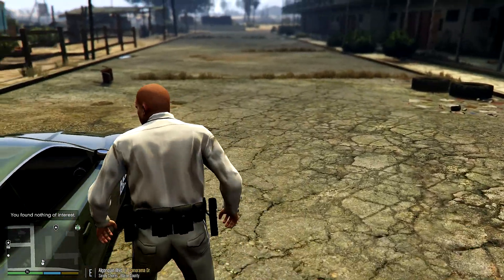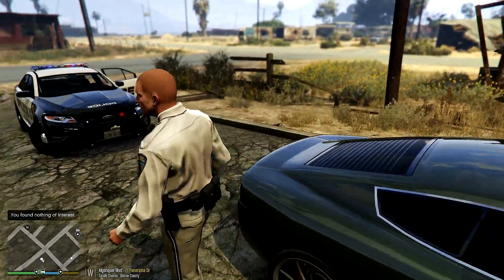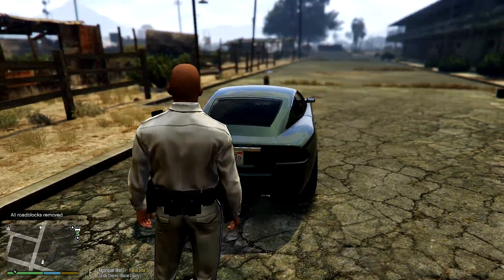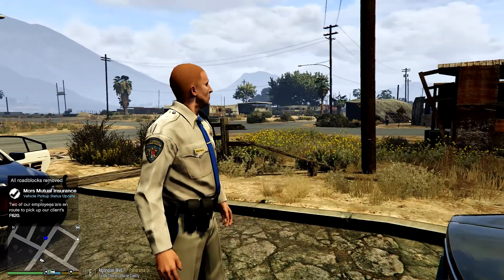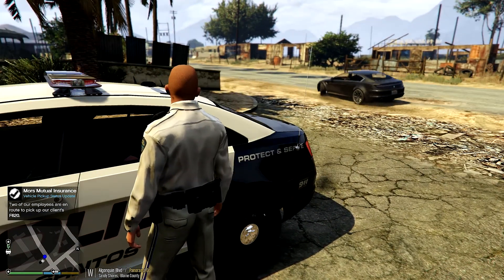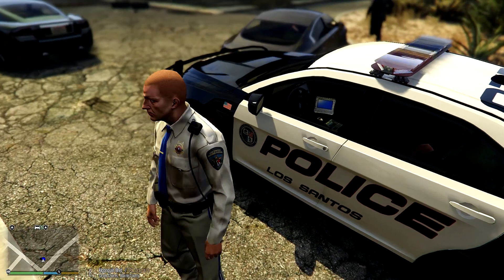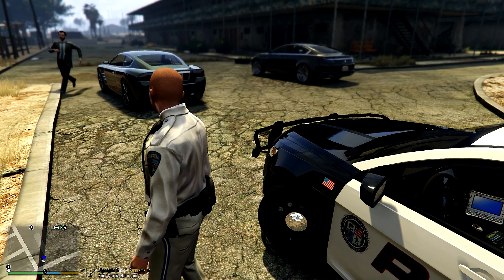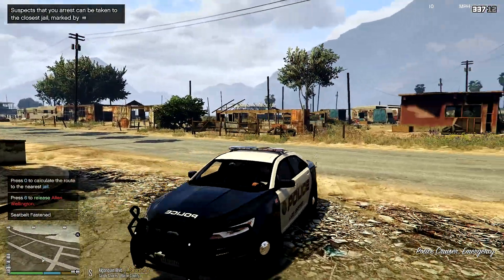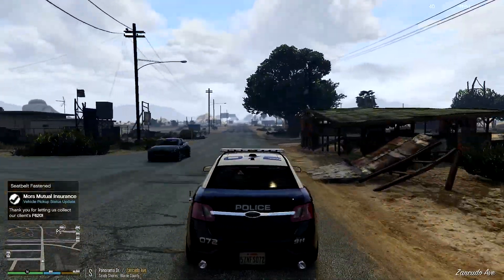Searching the interior — nothing of interest. I just tripped over a closing door — I hope the dash cam didn't get that. Let's check the trunk — nothing of interest either. Let's check the passenger side. Most of the time when you do a full search and find nothing of interest, that's usually back when it's being impounded, not out in the field. Let's call the insurance company to pick up the car. 'Morse Mutual — two of our employees are en route to pick up the F-620.' They're spawning right into my police vehicle — but looks like they're here and ready to pick up the F-620. We are now code four. Let's drop this guy off at the Sandy Shores jail, just two blocks away.